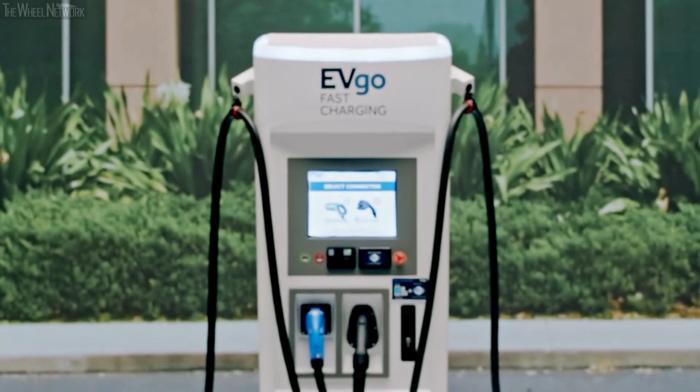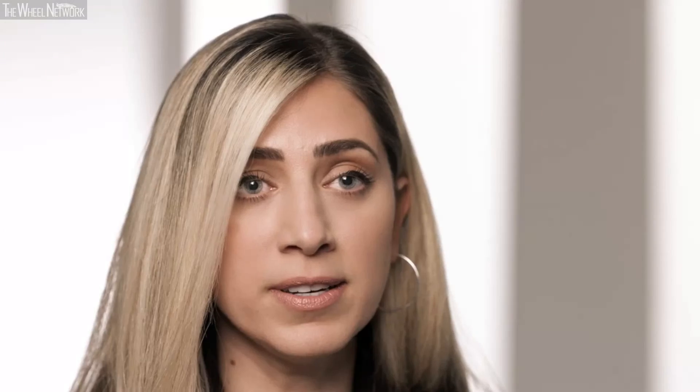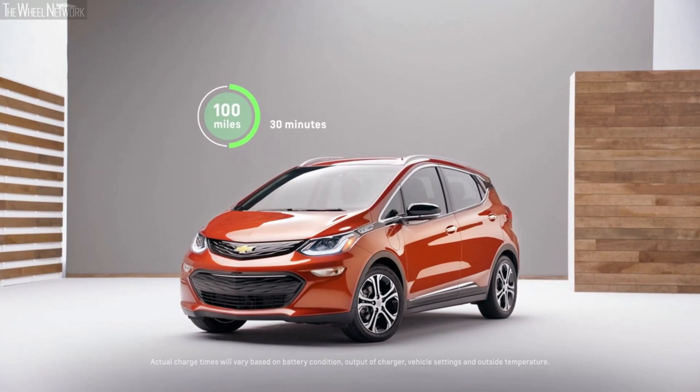Right now there are over 2,800 locations where you can DC fast charge in the public space. You pull in, plug it in, and within 30 minutes you can get up to 100 miles. General Motors continues to work with partners to make sure the availability of public fast charging stations improves over time.